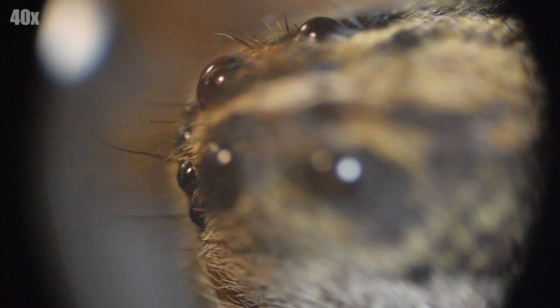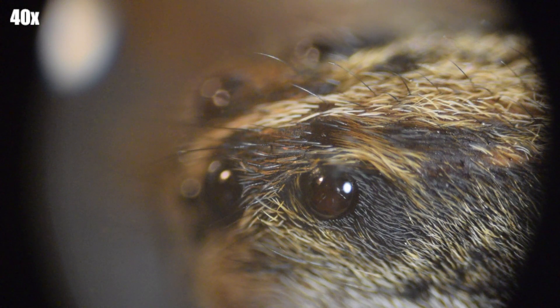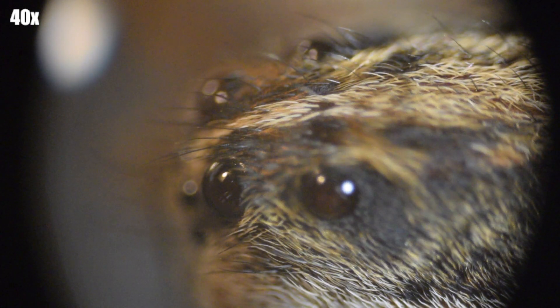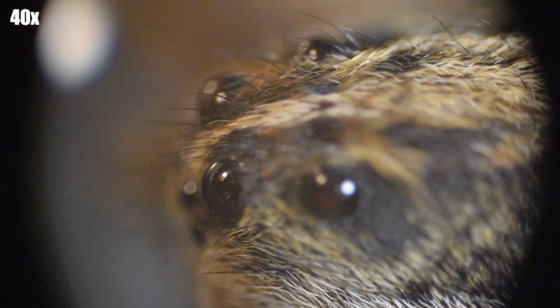We're going to continue looking at their eyes, and you can see that there's actually a very pretty brown color in the eyes, but I believe that's actually a reflection of my desk color through its eyes. You might also notice that it's really, really hairy compared to what you might think.